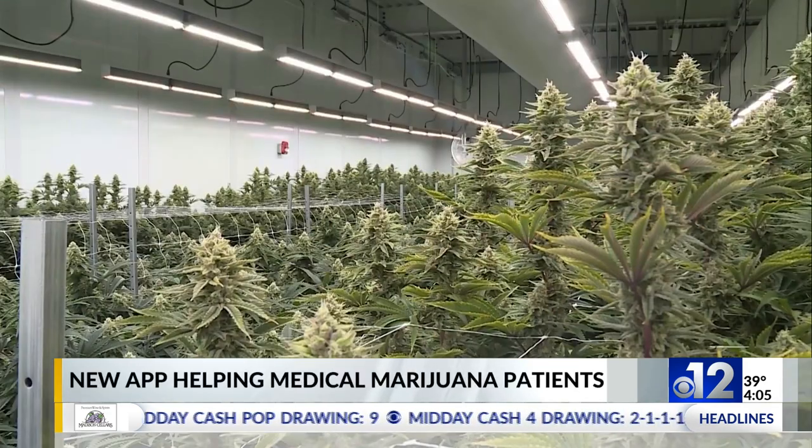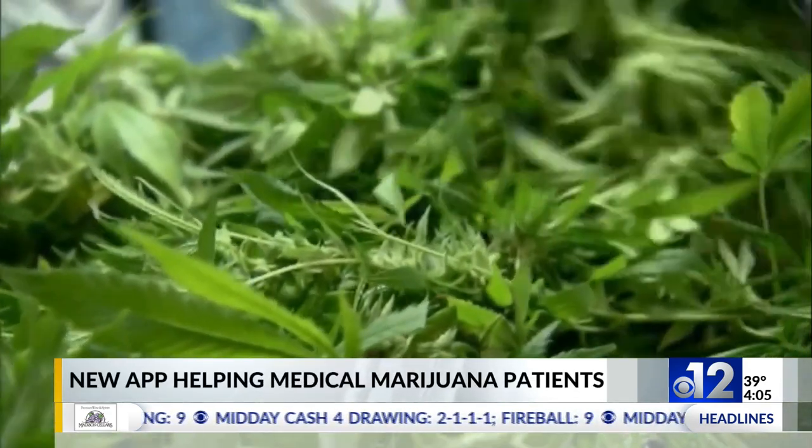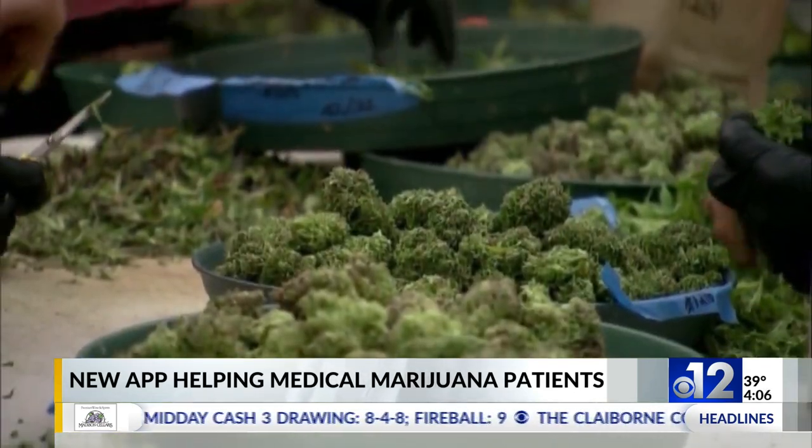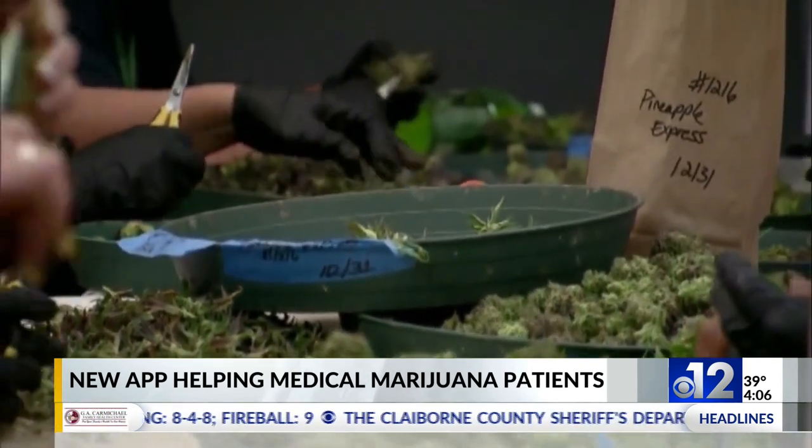The University of Mississippi, Mississippi Cannabis Patients Alliance, and the Relief App announced their new partnership to help medical marijuana users as they navigate this new avenue of aid in the state.